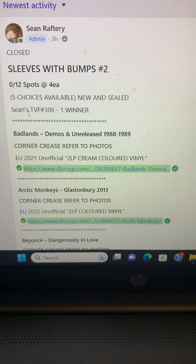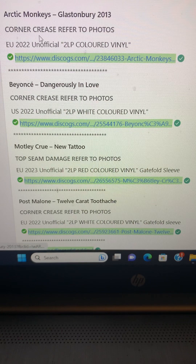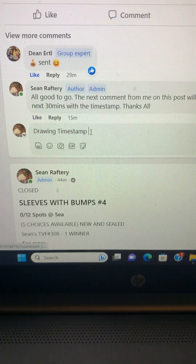Good afternoon and welcome to Sean's TVF number 306. In this game we have 5 players, 12 spots at 4 each, and 5 new and sealed choices for the winner to choose one from. This raffle is called Sleeves with Bumps number 2, and there's some damage on them — very minor. We're going to have a quick look at them, then come back, get our timestamp, and find our lucky winner.